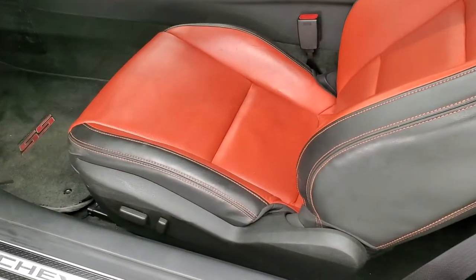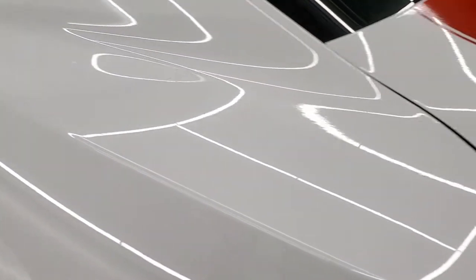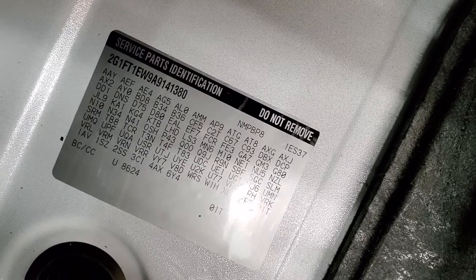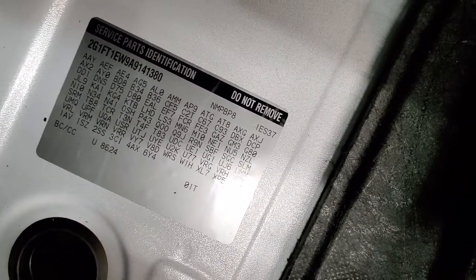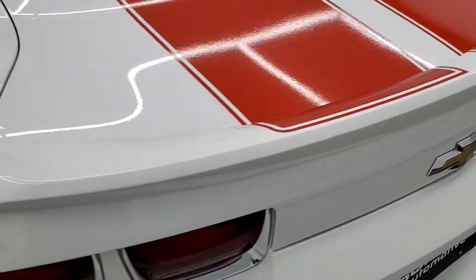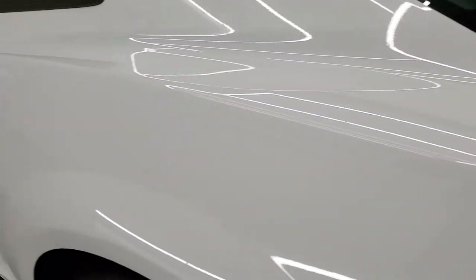We'll take a quick look at the trunk before we hop inside. The back storage area is very nice and clean. If you ever wanted to know where your RPO codes are on these generation Camaros, they're right back here — make sure it's got all the options you're looking for. And those back seats do fold down for extra storage on the coupes.